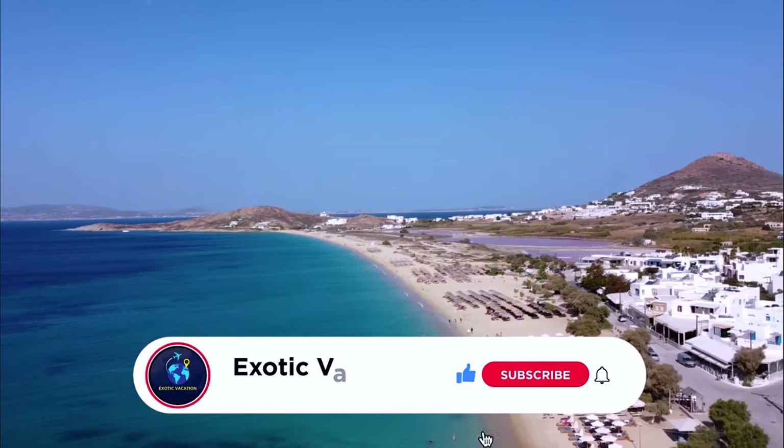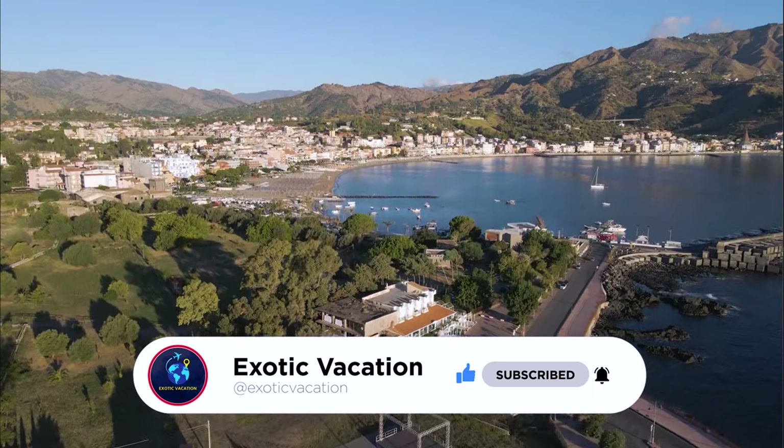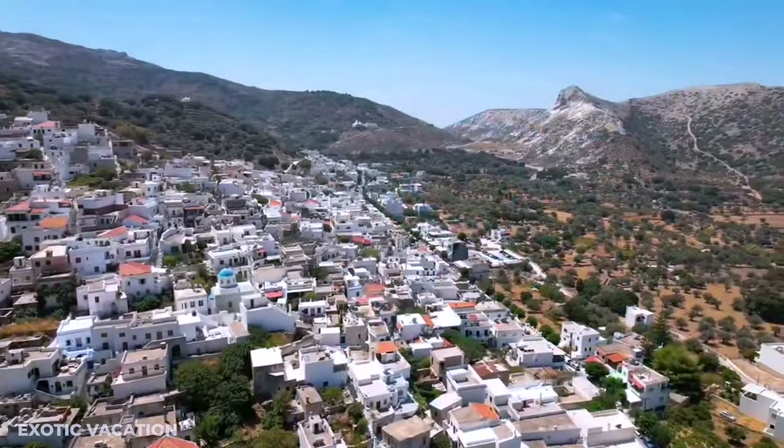Hit that like button, subscribe for more insane travel hacks, and let's dive into the ultimate traveler's guide to Naxos. Let's make some unforgettable memories!